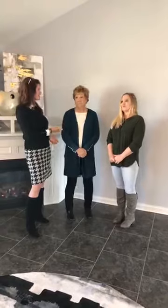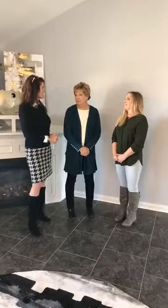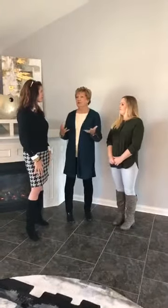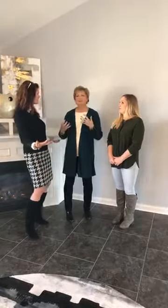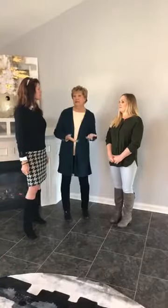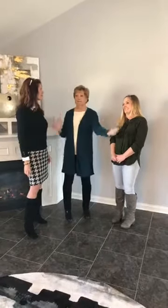We happen to be in one of Kaitlyn's listings right now at 5505 Springbrook Drive in Ames. This house happens to be empty - the owners have moved out and moved to their new location. It's hard to look at a house when it's empty and visualize how you're going to live there and how the space works. I called Nikki because it's really hard to take an attractive picture of a blank wall.